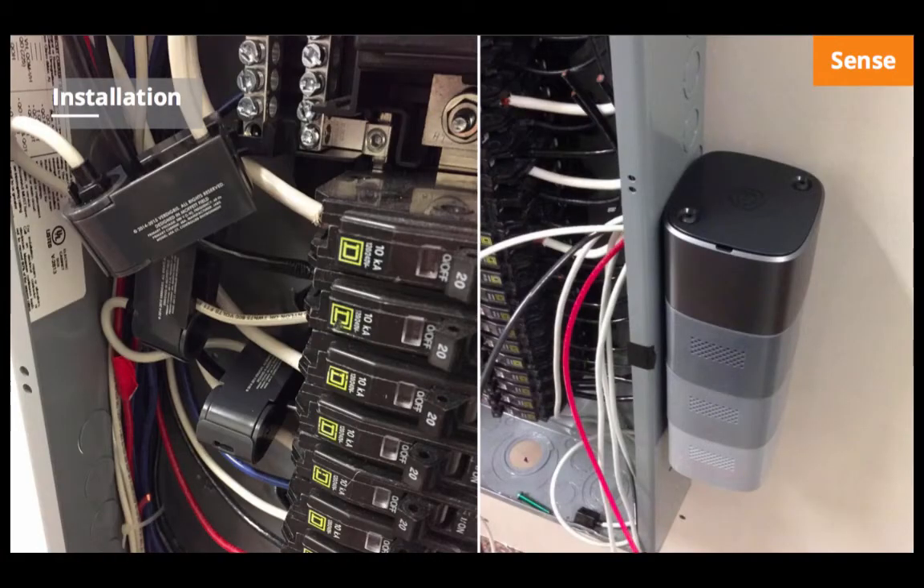This is a mock-up of an installation. On the right-hand side you see what we call our 'bud' — the gateway that takes in data from the circuits and sends it to the cloud via Verizon 4G LTE. On the left-hand side you'll see our split-core CTs, which daisy-chain together for a clean, simple install. They clamp on much like a clothespin around the wire. The bud powers itself off the panel, so there's no additional wiring required beyond what's shown.